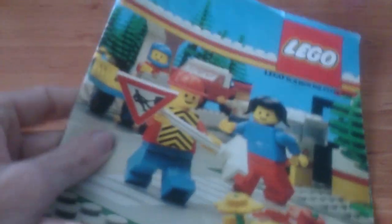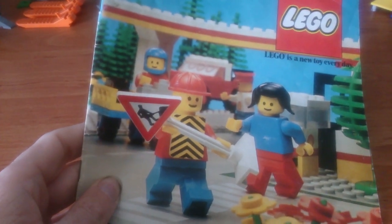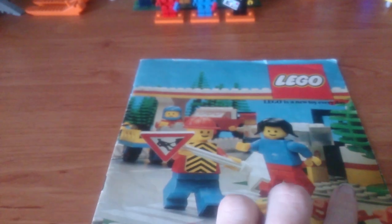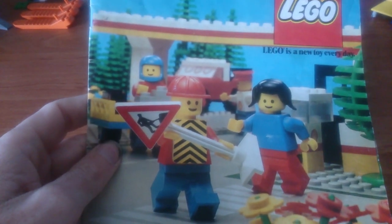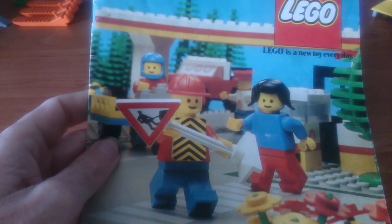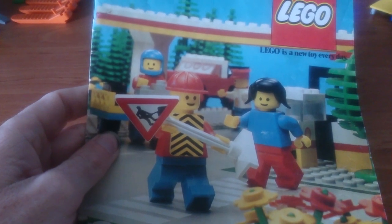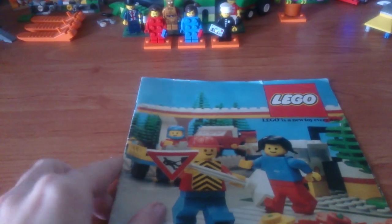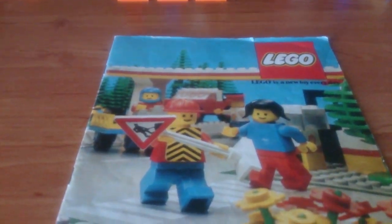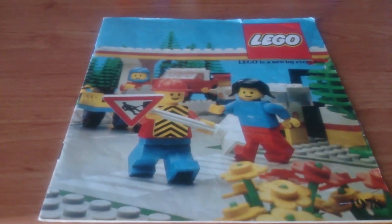On the front cover, there are some minifigs. That female minifig is from set 376, House with Garden. There's a construction minifig holding a sign, and in the background is set 603. All these sets are from the town theme, which was introduced that year — so the town theme is also 40 years old.